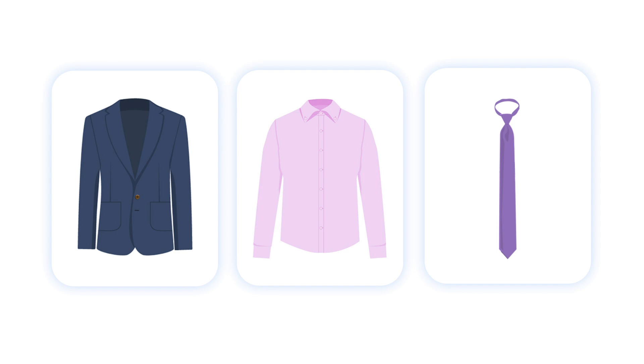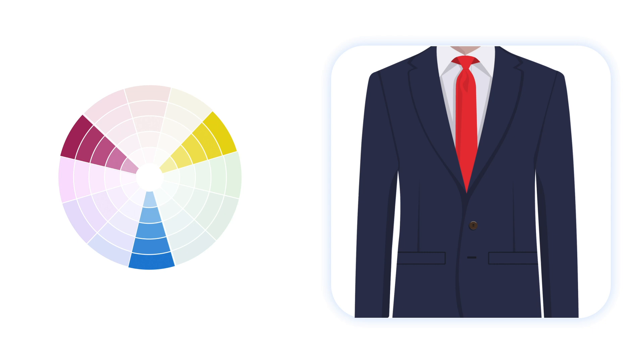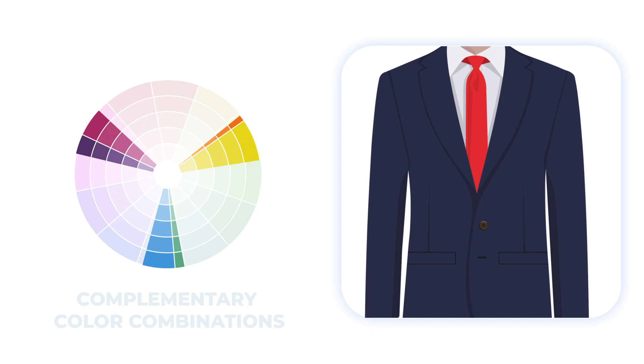The third option is to go for triadic color combinations — colors that are three slots apart on the color wheel. One example of such contrasting colors is red and blue. It's no wonder why red ties pair so well with blue and navy suits.